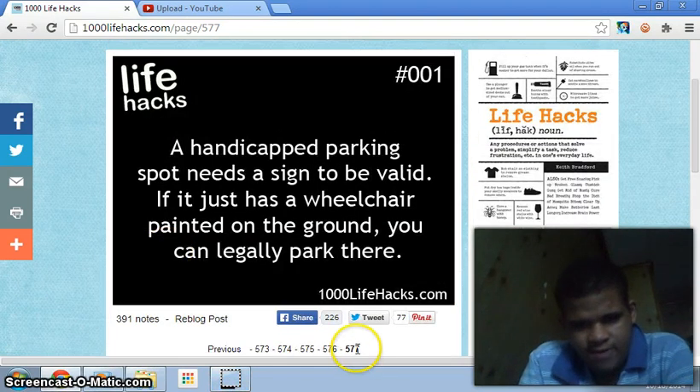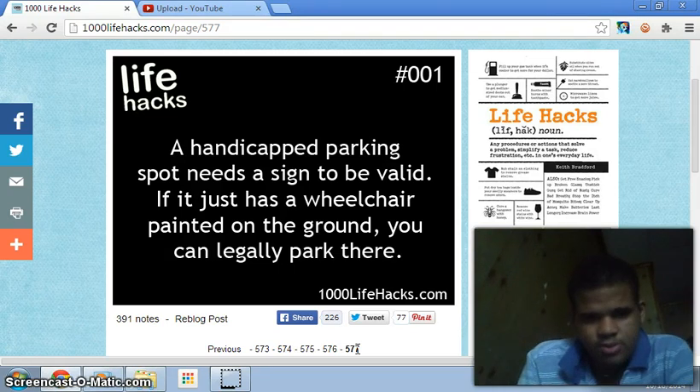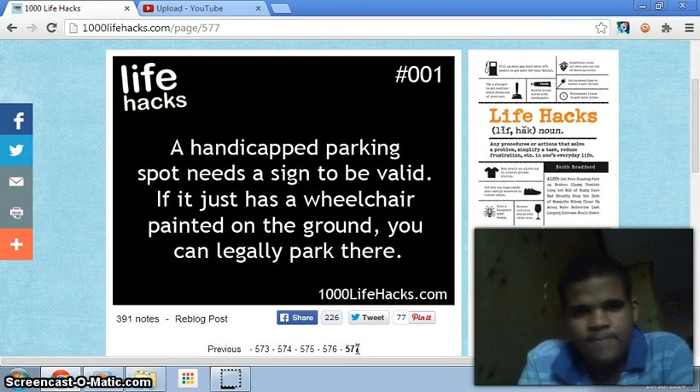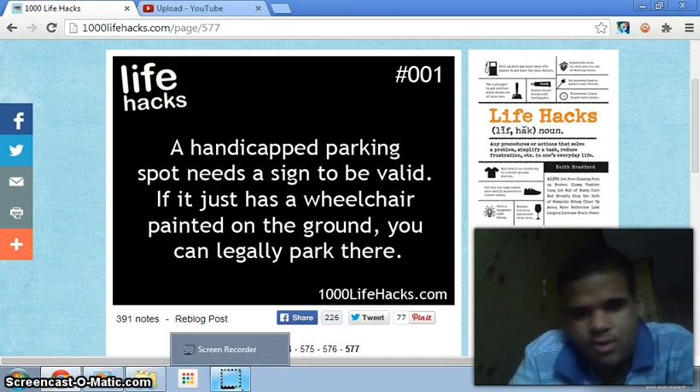As you can see right here, we are 577 pictures from number one, so we're going from backwards to forwards, starting with number one all the way to whatever it leads — I'm pretty sure it's past 1000. Number one says: a handicapped parking spot needs a sign to be valid. If it's just a wheelchair printed on the ground, you can legally park there. I didn't know that — I thought there has to be a sign, but it says you need a sign for it to be valid.